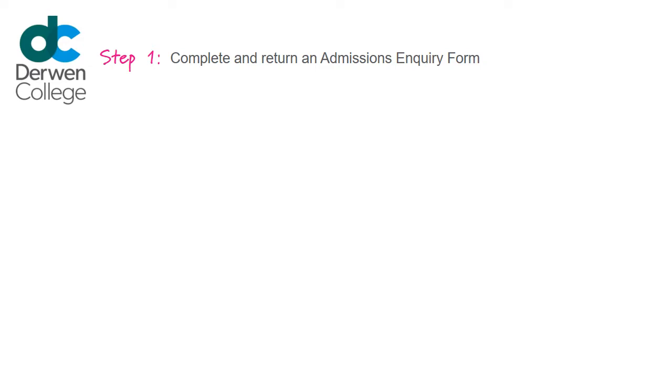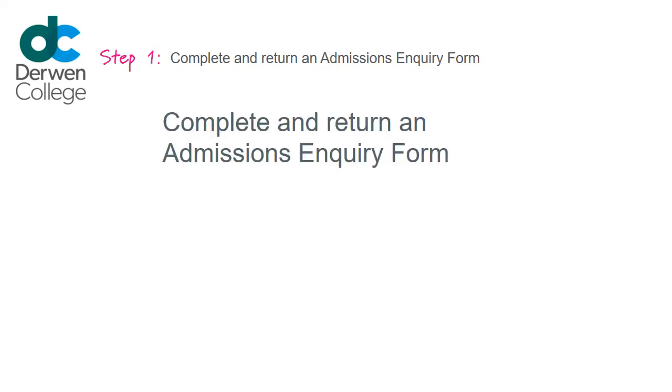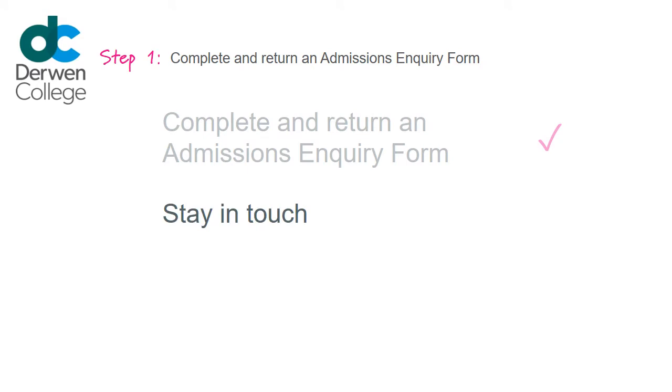Step 1: Complete and return an Admissions Inquiry form. It is a good idea to register your interest in a specialist college like Derwent from as early a point as possible, even if ultimately you have not yet made your mind up about what you will do when you leave school. Stay in touch to receive important updates and hear about events. You can find a link to the Admissions Inquiry form on the Admissions page on the website. Please return completed forms to the Admissions team via email or post.